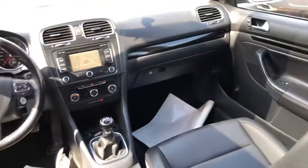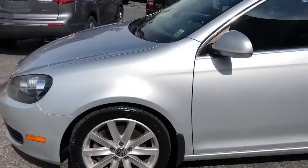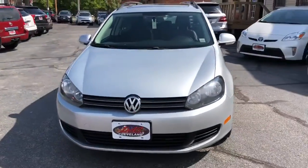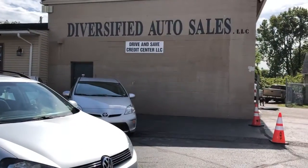Super nice car. Mechanically sound, solid, straight — and you can't find them. Super hard to find. Manual transmission TDI SEL Premium Pack Jetta, six-speed manual. BassCleveland.com.